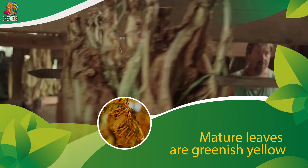Harvesting depends on the type of tobacco. The shredded tobacco leaves must be fully ripe, while the cigar-filling tobacco from the long leaf should be removed earlier.